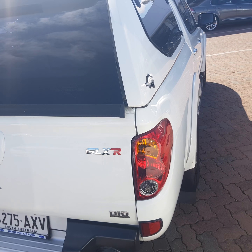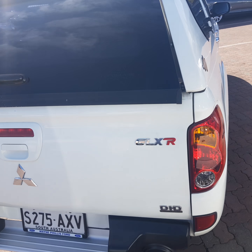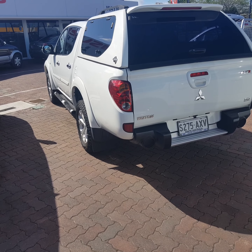Very straight down both sides — no shopping centre dents or anything like that whatsoever. As we talked about last night, it's very much been a car that's been set up to get off-road, but really hasn't done anything.